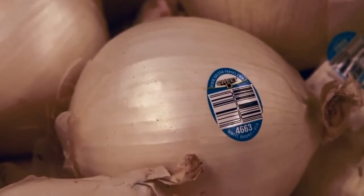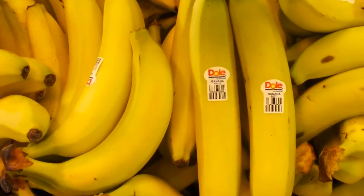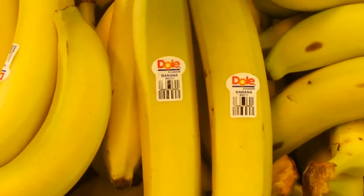Price lookup codes always have at least four digits. For example, 4011 is the code assigned to a standard yellow banana.